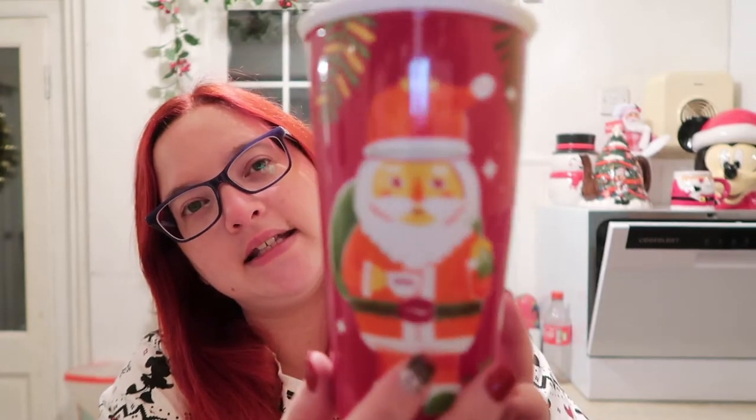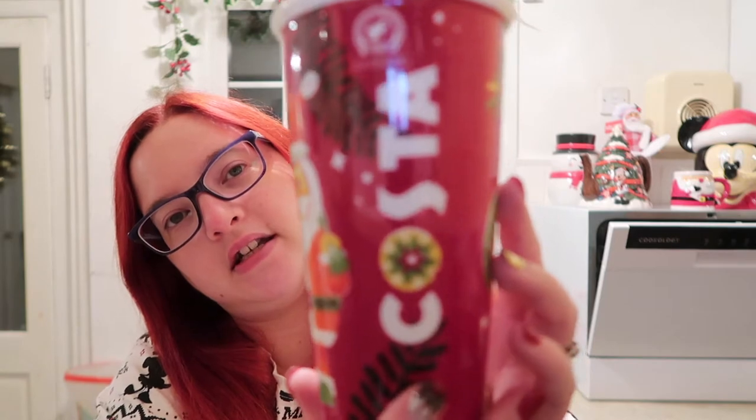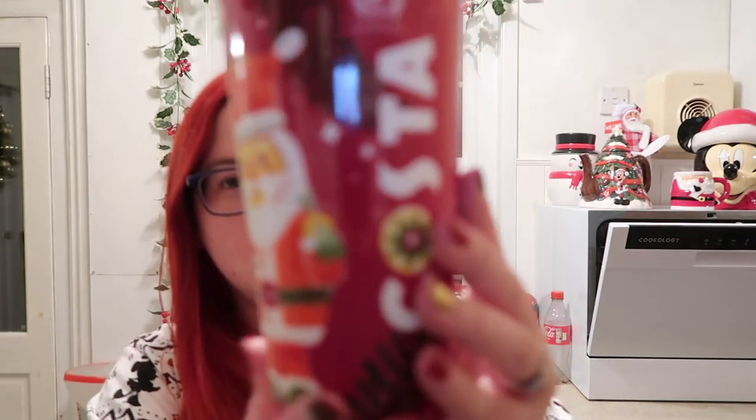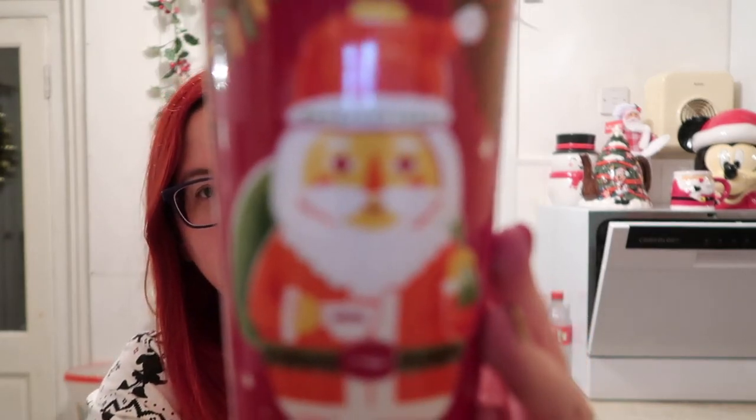First up I have my Costa mug and it's ceramic. You've got Costa on the front and then you twist it around and you've got Costa on the other side. It came with a rubber lid like you get on the normal takeaway cups, but I do not like them. When I drink I just use it like this at home - I don't use it as a takeaway cup.